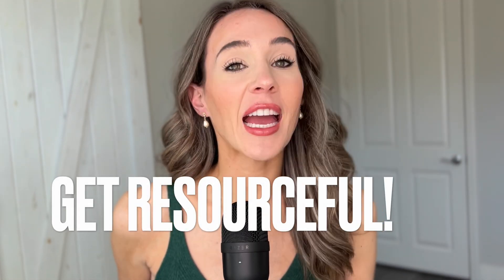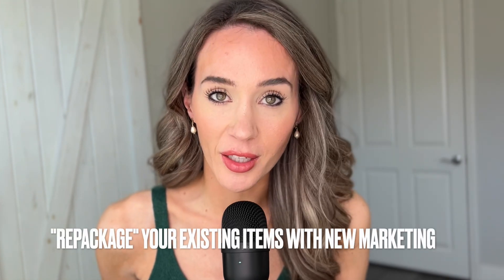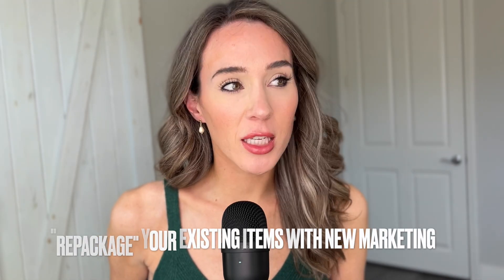Maybe you're thinking you don't have any of those things in your shop and you don't really want to add them. But we have to stop that way of thinking and get resourceful. How can you repackage the items you already have in your shop with new marketing? How can you repackage those items into an investment that gives someone a return — whether a financial return helping them make money, helping them save money, or helping them save time, because time is money?